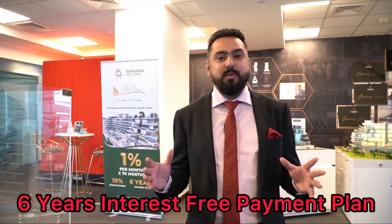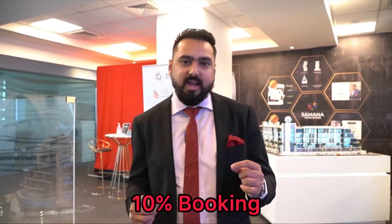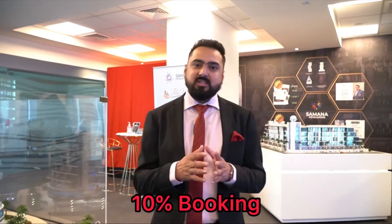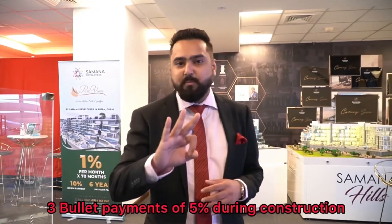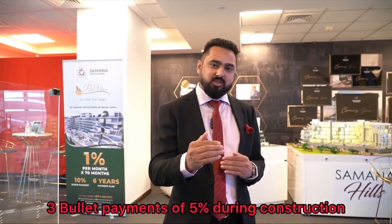They are providing a six-year long interest-free payment plan. You just need to pay 10% as a down payment at booking, then 1% every month for the next 70 months. Apart from this, there are three bulk payments during the construction period.